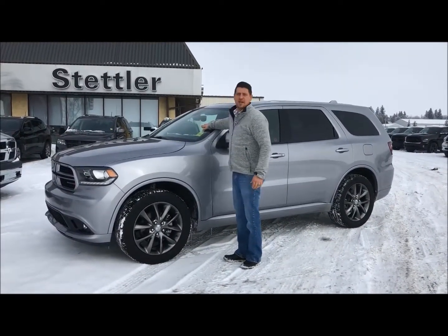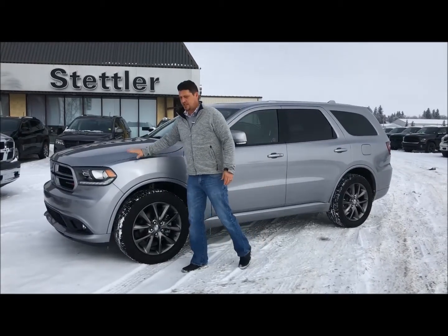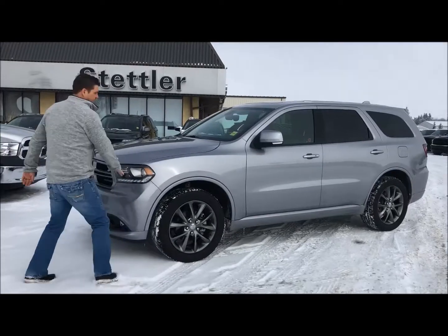Good afternoon. It's Danny here with Stetler Dodge. I'm sitting here with our 2017 GT Dodge Durango. Beautiful little vehicle.